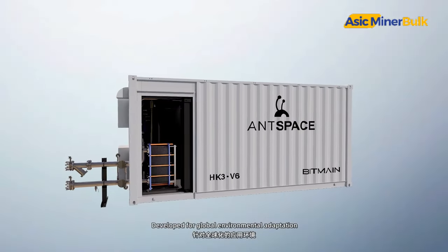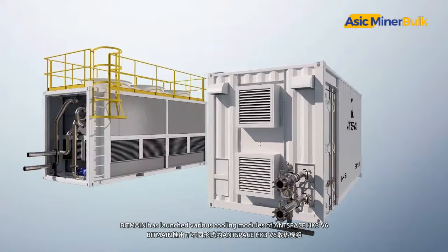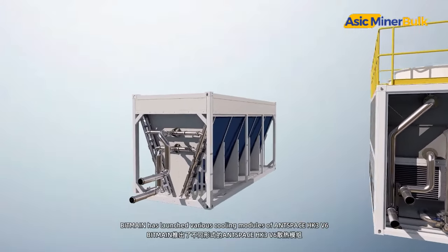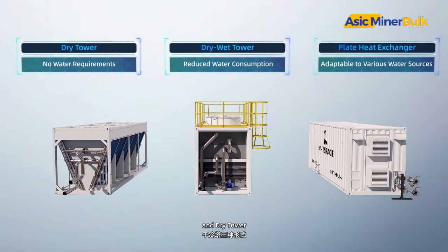Developed for global environmental adaptation, Bitmain has launched the various cooling modules of AntSpace HK3 V6, including plate heat exchanger, dry-wet tower, and dry tower.